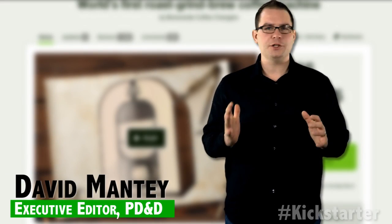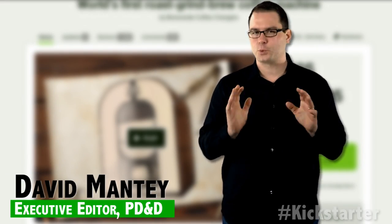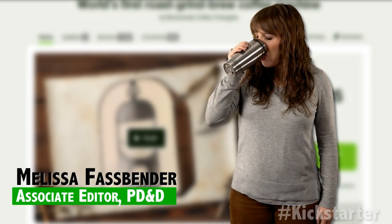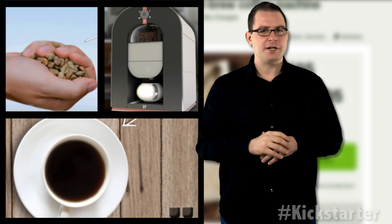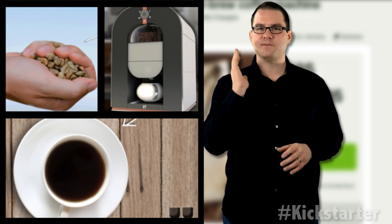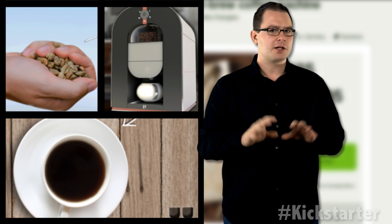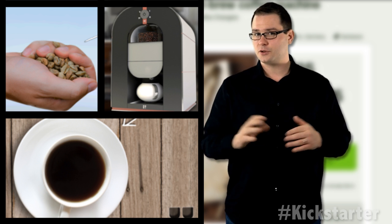A group of highly caffeinated engineers, designers, and entrepreneurs have reinvented the coffee maker. Currently seeking funding on Kickstarter, the Bonavarte Coffee Changers have developed the world's first roast-grind-brew coffee machine, closing the gap between the coffee farmer and the consumer.